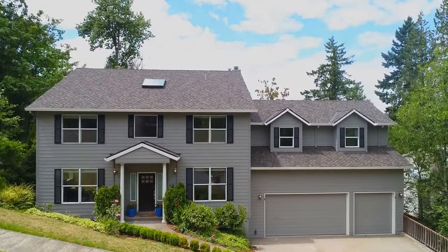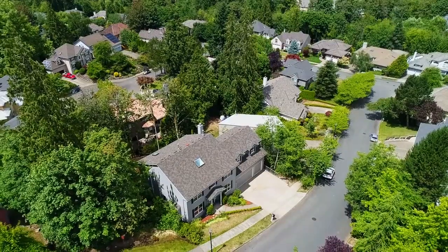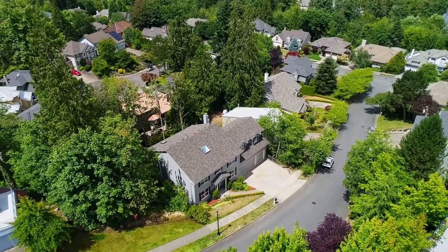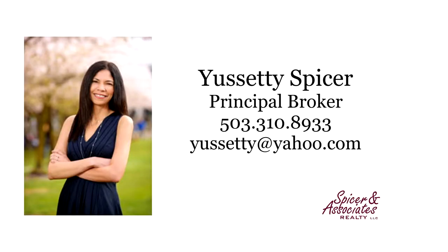A fantastic opportunity for a beautiful home in a highly sought-after neighborhood — it's all here, ready for you to call home. This is just a preview; there's so much more for you to see. For more information or to schedule your own personal tour, please contact Judy Spicer with Spicer and Associates at 503-310-8933.